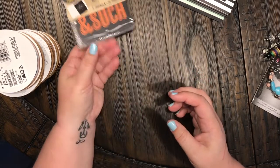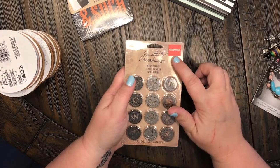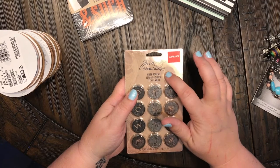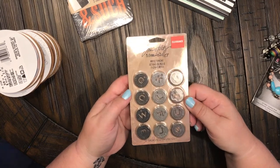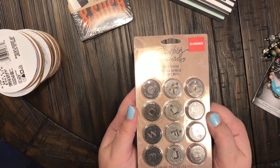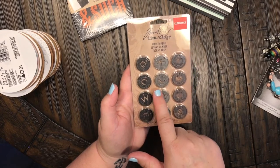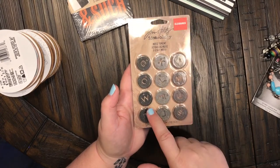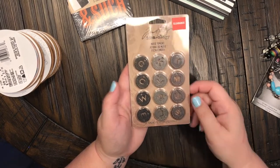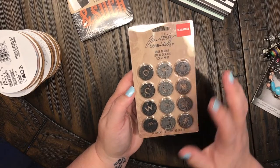This was the highest-priced thing on clearance — it was the Tim Holtz Ideology Muse Tokens. Oh my god, they are absolutely gorgeous. There are 12 of them: genuine, knowledge, thoughts, courageous, lifetime, moments, wonderful, forevermore, unique, excellence, jingle, insignificant — these are just amazing and I cannot wait to use those.